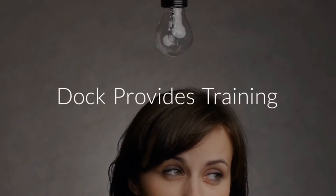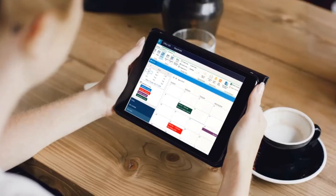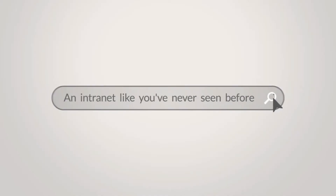Dock's Intranet comes with training on how to edit and build the portals to empower your employees to learn on their own for faster employee adoption. Dock is an Intranet like you've never seen before.